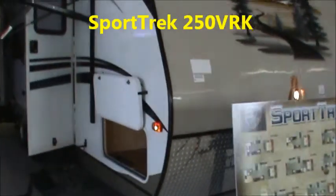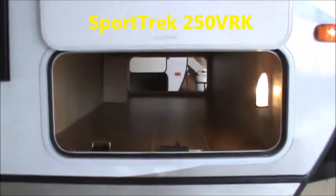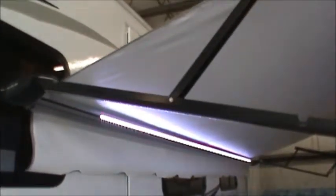This is model 250RK, which stands for rear kitchen. You'll notice up front here we have a huge pass-through storage compartment that's lit and finished on all sides. This unit comes with a huge 20-foot outdoor electric awning with LED lights in the awning. There are two entrance doors on this unit — one leads right into the bedroom and provides a lot of ventilation. Outside, we have two outdoor speakers and a spot to hook up your TV on the outside. This unit comes with aluminum wheels.